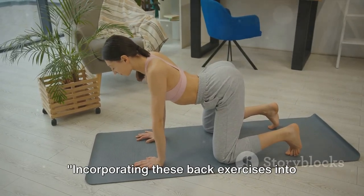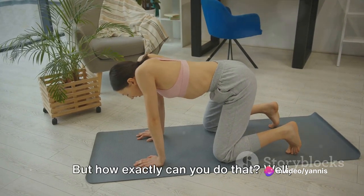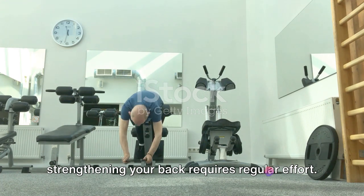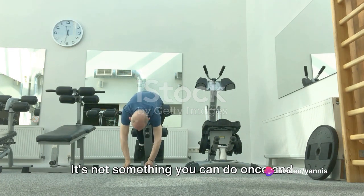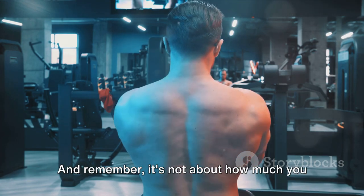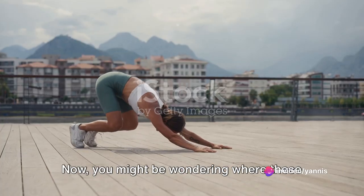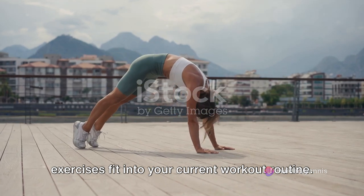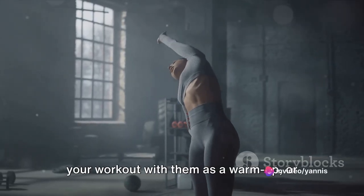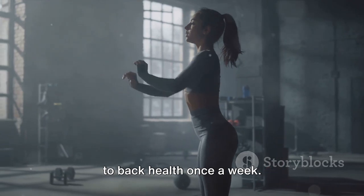Incorporating these back exercises into your regular workout routine is key to maintaining spine health. Consistency is key — like any other fitness goal, strengthening your back requires regular effort. It's not something you can do once and forget about, so aim to include these exercises in your routine at least three times a week. It's not about how much you do in one go, but rather about sticking to it over time. You can start your workout with them as a warm-up, use them as a cool-down after your main workout, or even dedicate an entire session to back health once a week.